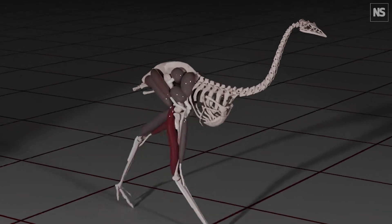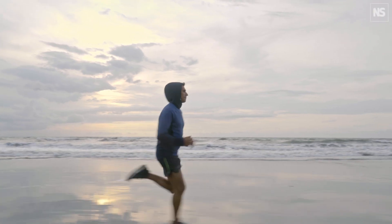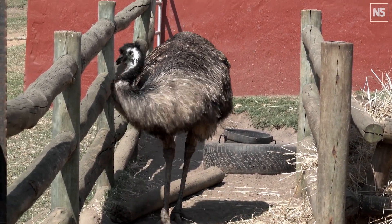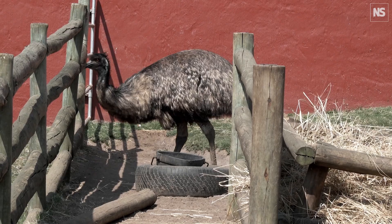Our simulations revealed that grounded running is actually optimal for birds, minimizing both energy costs and muscular fatigue at certain speeds. We found two strategies to minimize energy costs while running. One is to run with as columnar a leg posture as possible — humans do this, but birds physically can't achieve this due to the forward placement of their center of mass. The other strategy is to spread out ground contact time over as much time as possible, leading to grounded running. This strategy dominates in birds, because their muscles are tuned to generate the highest forces in crouched postures.